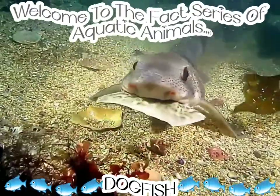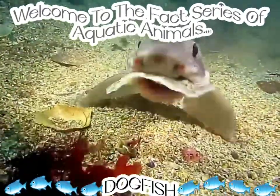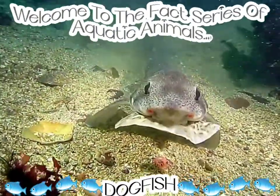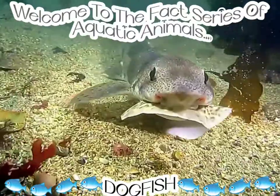Their spines have venom that causes serious damage to whoever comes in contact with them. These venomous spines serve as a defense mechanism.